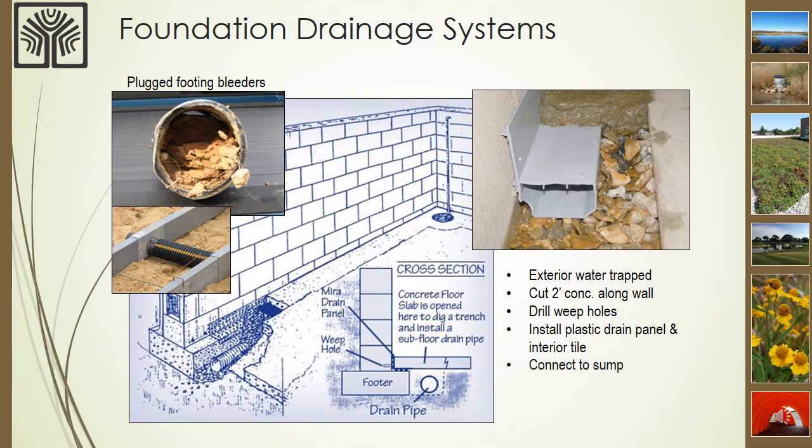Foundation drainage systems rely on being clean to function properly. Here's a photo in the upper left of where silt deposits have accumulated in one of the footing bleeders of an existing home. As a result, water was backing up along the foundation walls and causing a wetness problem. To remediate this condition, the basement floor along the foundation was cut out with a concrete saw and a new drainage system was installed to alleviate the wet conditions in the basement. This is very labor intensive and can be expensive.